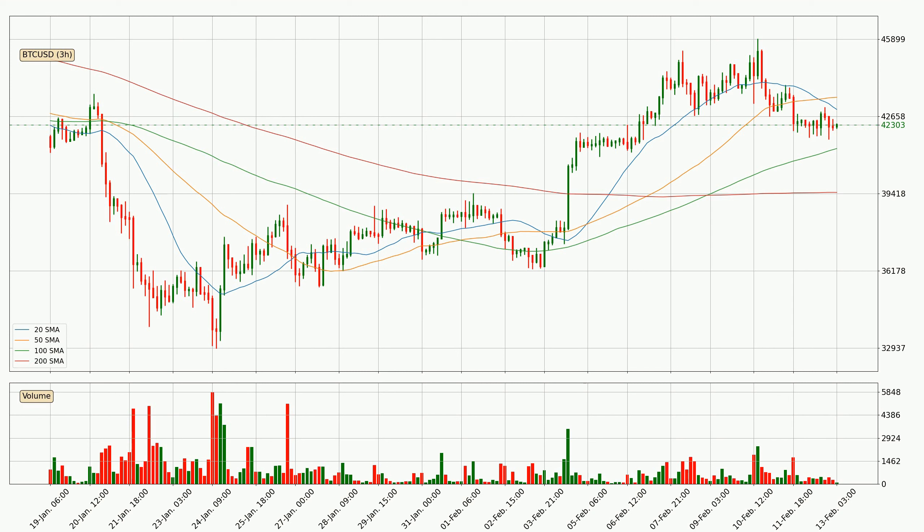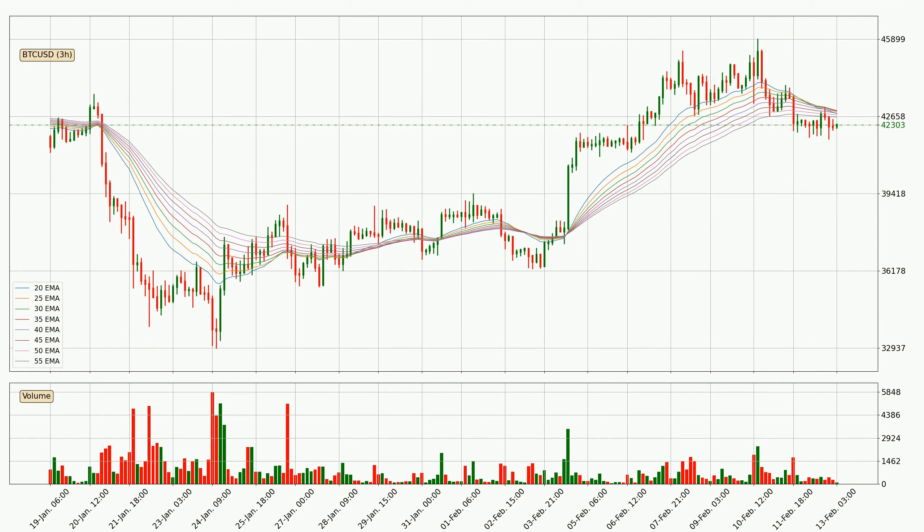For longer price development, the daily time frames should also be considered as the shorter time frames are not as accurate. Moving to the three-hourly exponential moving averages, the current price went below the three-hourly ribbon. You should see if the price can jump back above the ribbon or if it will play as a resistance to the upside, currently at around $42,626.